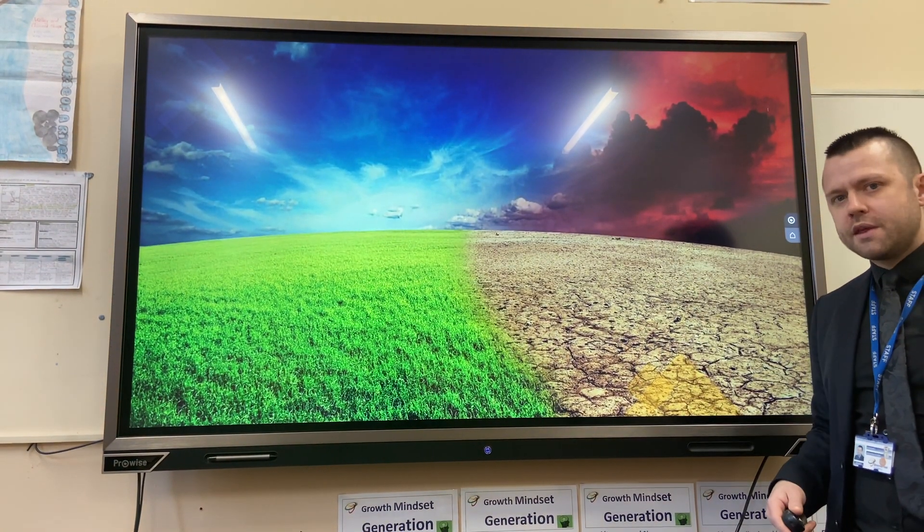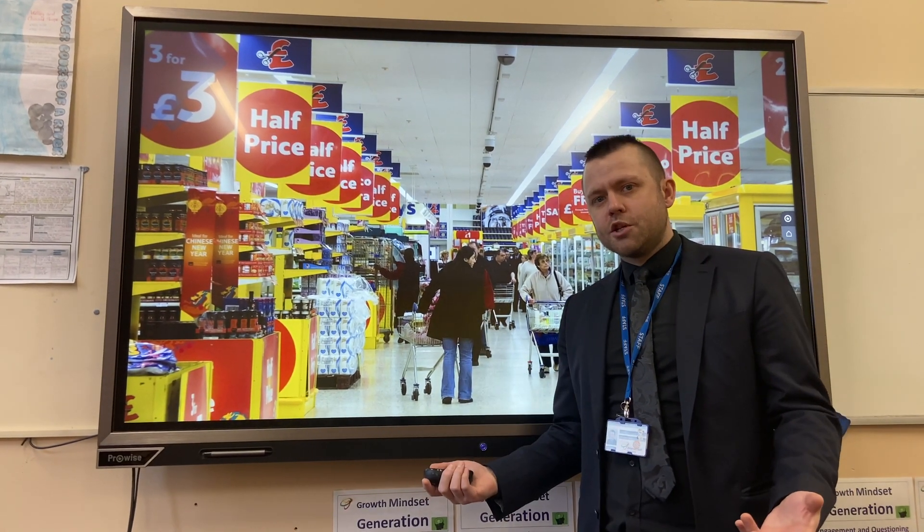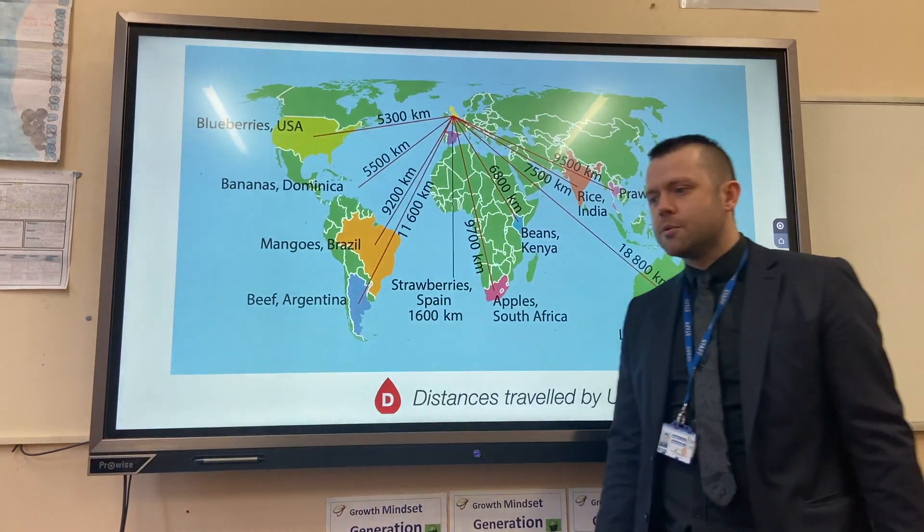Finally, UK supermarkets are in competition with each other, so they go around the world trying to source the cheapest possible products.